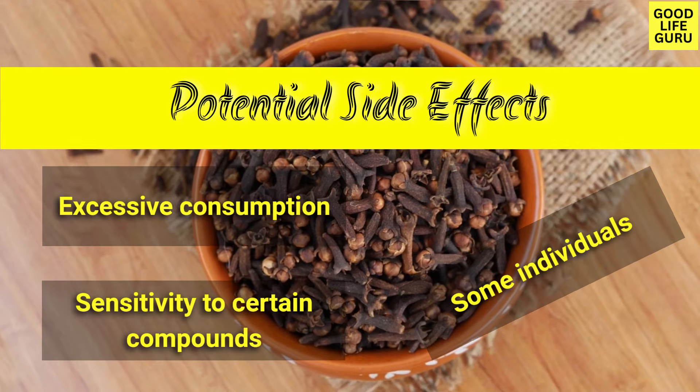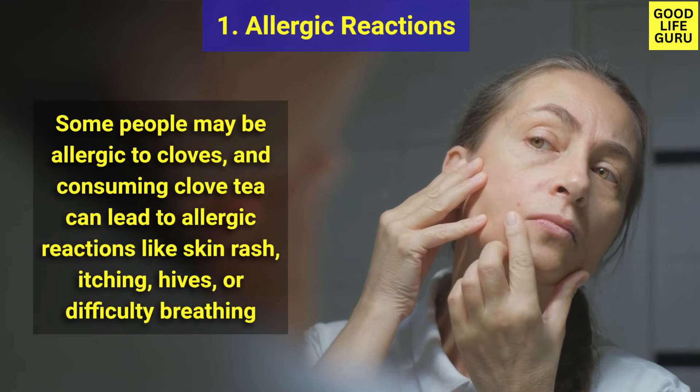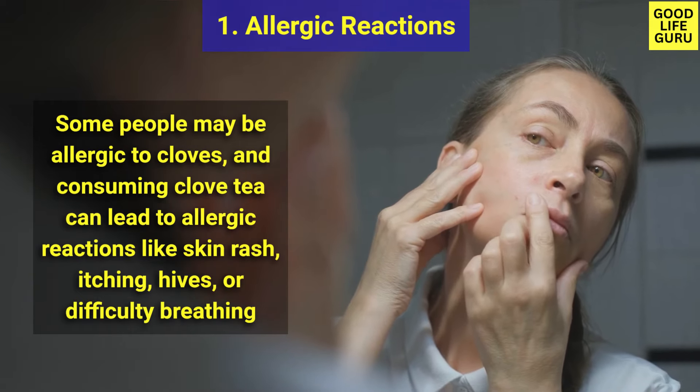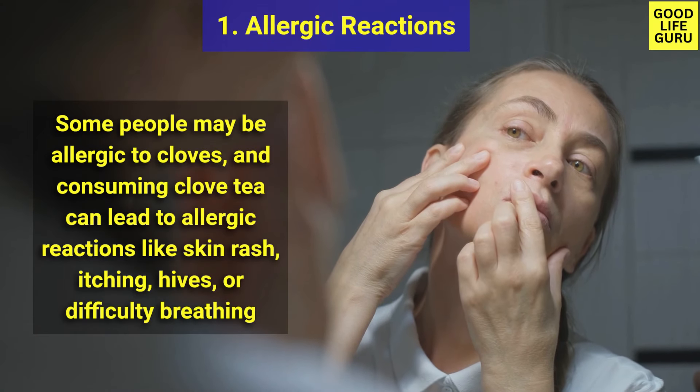Excessive consumption or sensitivity to certain compounds may lead to potential side effects for some individuals. Number one is allergic reactions — some people may be allergic to cloves, and consuming clove tea can lead to reactions like skin rash, itching, hives, or difficulty breathing.